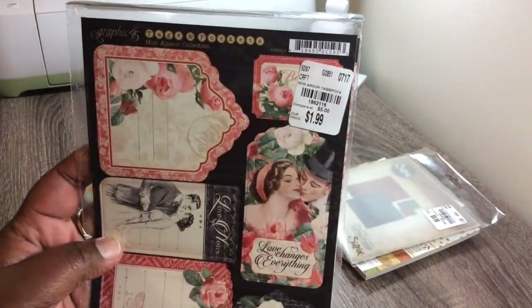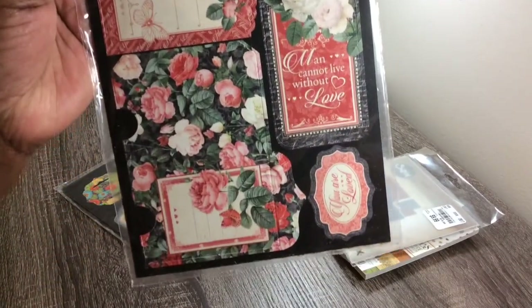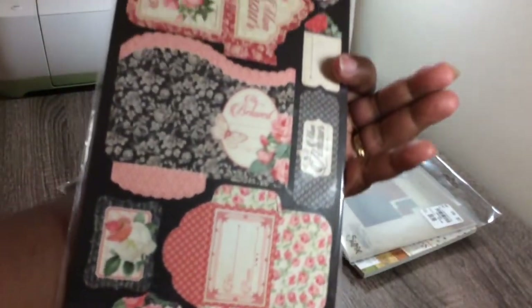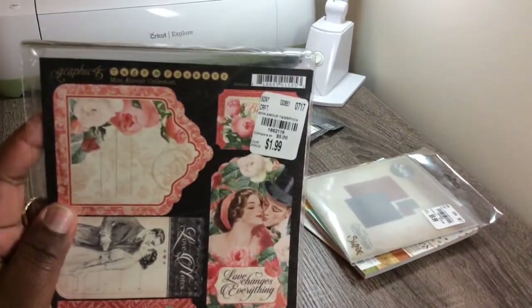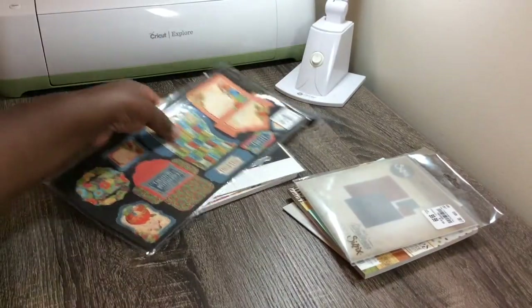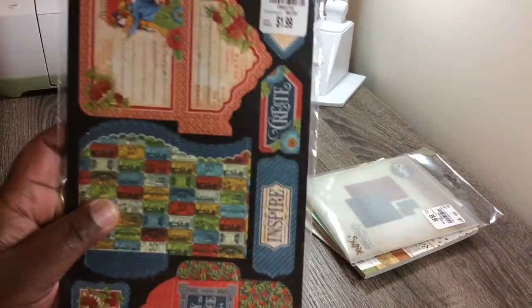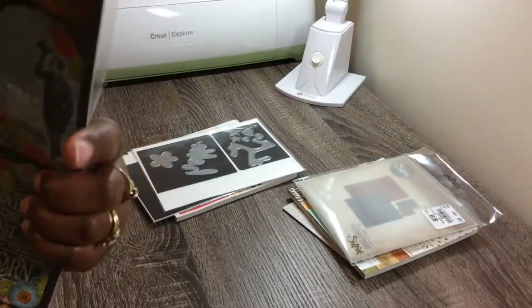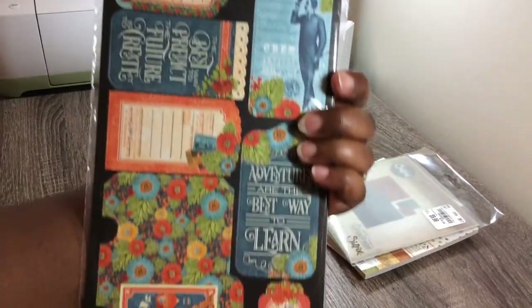And then I also got this one — I just love the tags and things on there. There goes the back side, sorry about the glare. The SKU number if you need it. And I want to say this one might go with World's Fair too, I think, I'm not for sure. But there goes the back side.